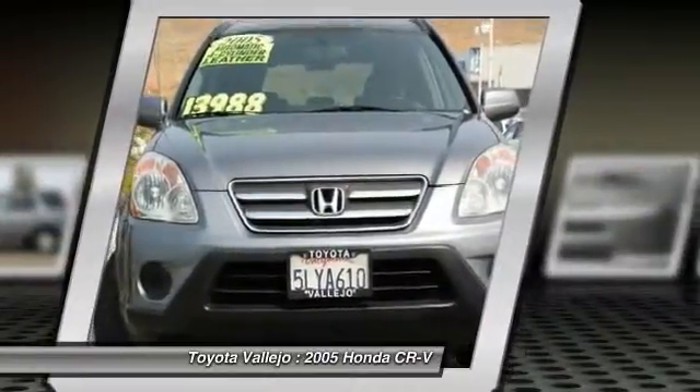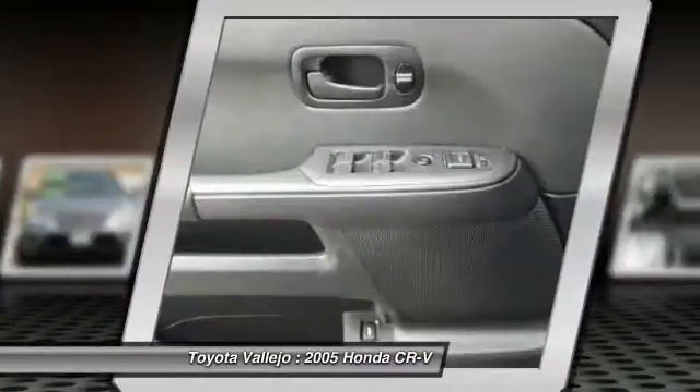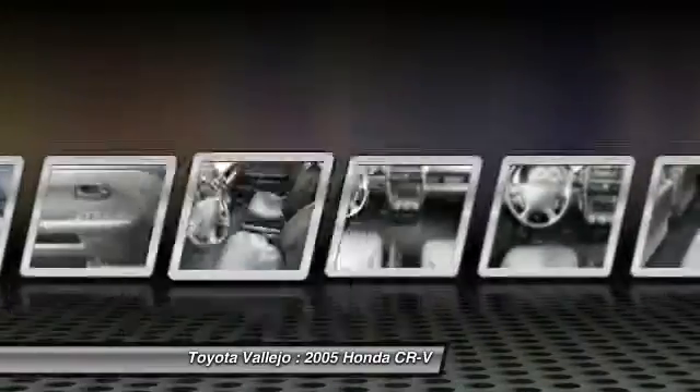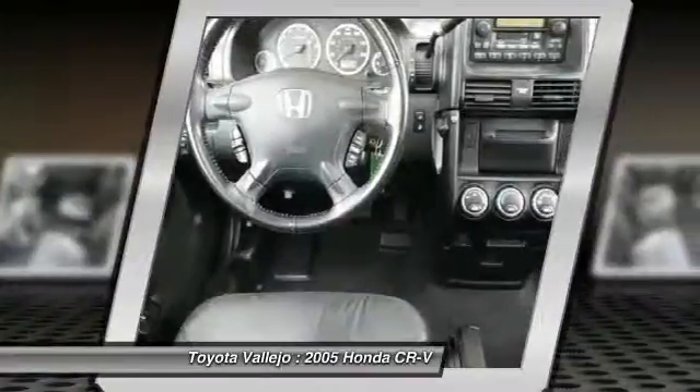What do we like about this 2005 CR-V? It's a long list, but a few top things are that it posted exceptional crash test scores, has amazingly user-friendly controls, and exhibits outstanding driving dynamics that make this car a pleasure to drive.